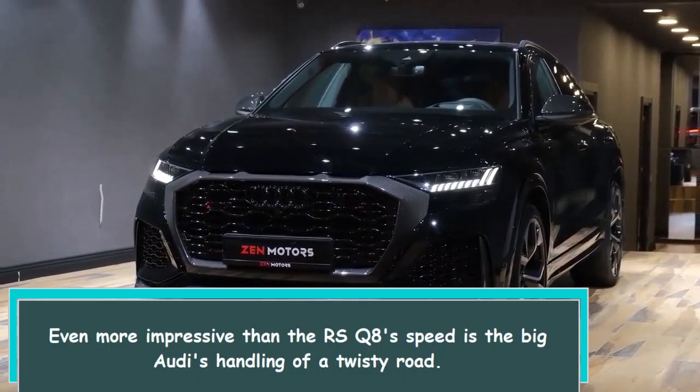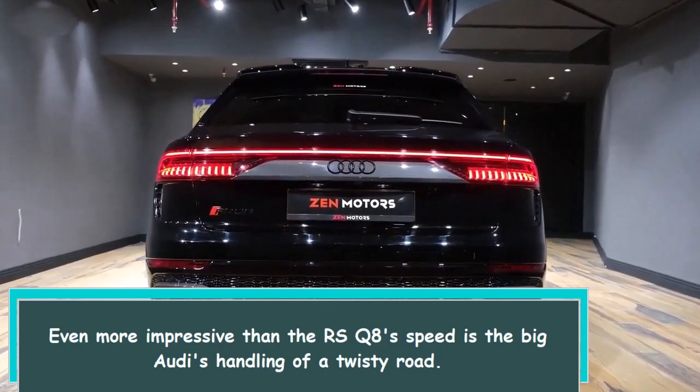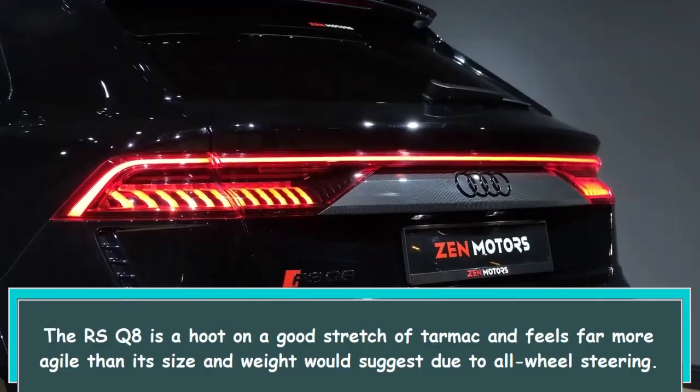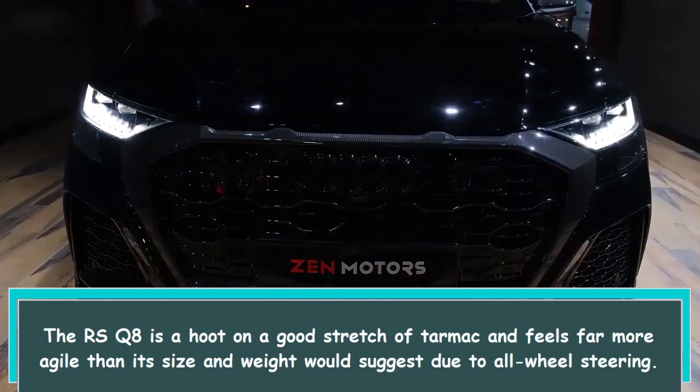Even more impressive than the RS Q8's speed is the big Audi's handling of a twisty road. The RS Q8 is a hoot on a good stretch of tarmac and feels far more agile than its size and weight would suggest, due to all-wheel steering.